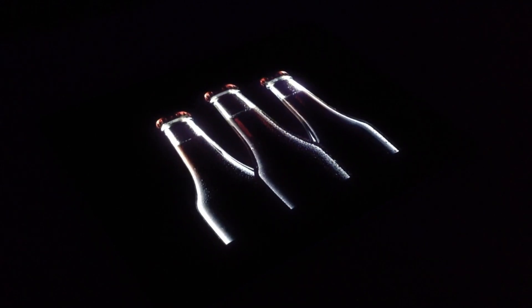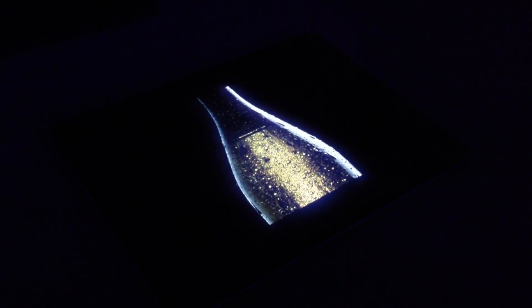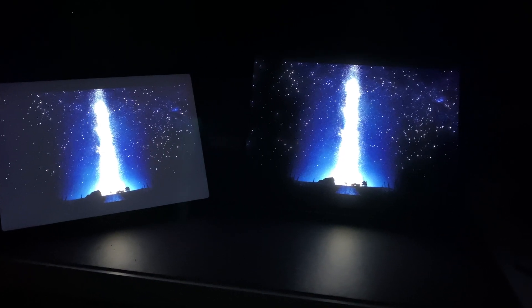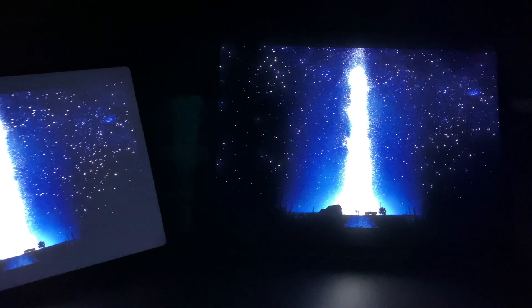So in conclusion, every test I ran made me like the new display that bit more — it really is truly amazing. You can go ahead and buy this iPad with full confidence if you need that bigger 12.9 inch screen, and you won't be disappointed. I only wish Apple offers this in the 11 inch screen size as well. That would be awesome — but maybe next year.